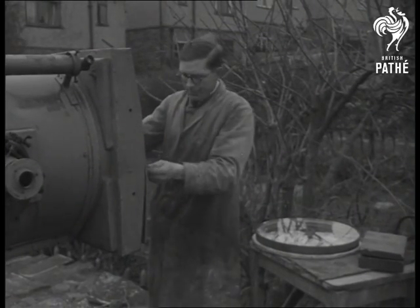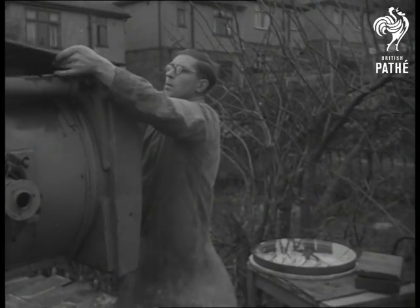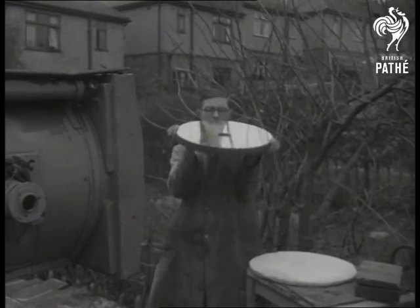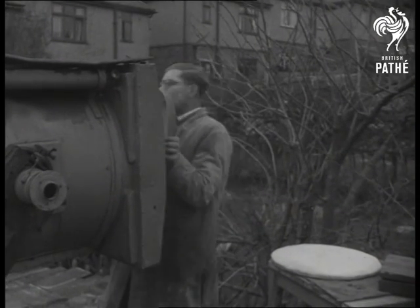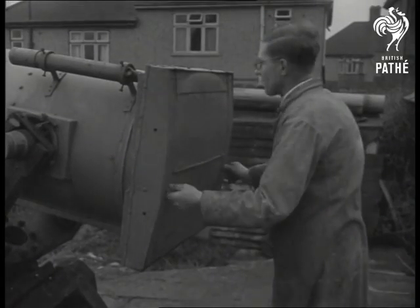Mr. Hull built the entire telescope himself. It weighs two tons. Its most important feature: an 18 and a half inch glass mirror weighing 56 pounds, which he ground and polished accurate to a millionth of an inch in his garden workshop. Each of the telescope's objectives are his own manufacture, and it all started as a hobby 20 years ago.